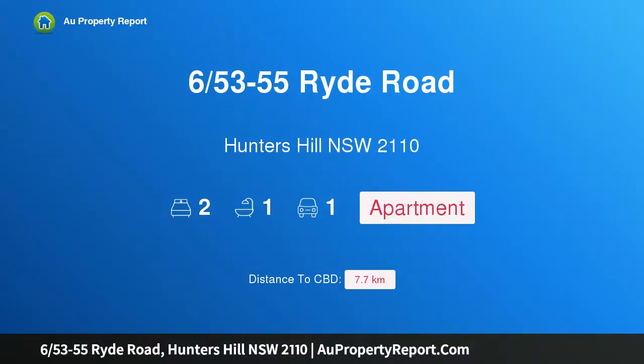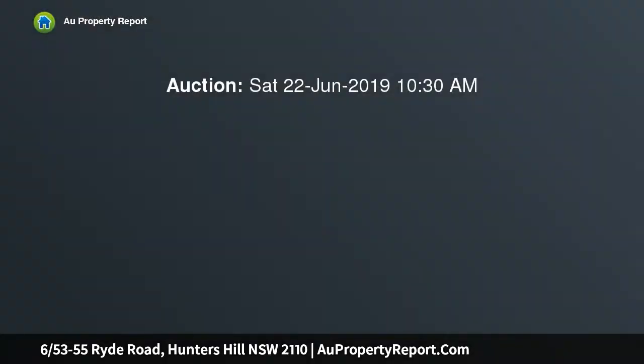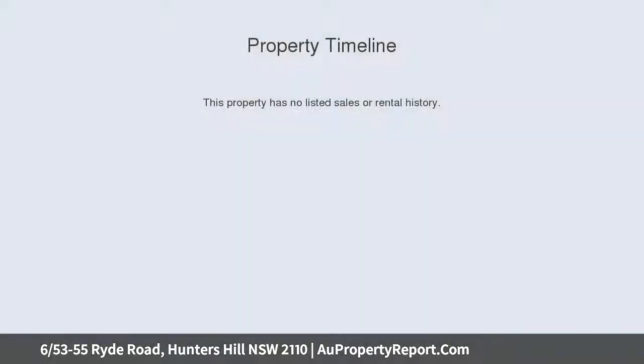Hi, I am glad to introduce property 65, 3-55 Ryde Road, Hunters Hill, New South Wales 2110 — a renovated apartment offering village convenience. Auction location is on site at the rear of the block, with the best northerly aspect.